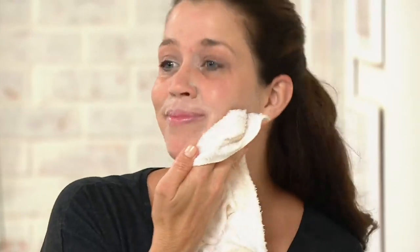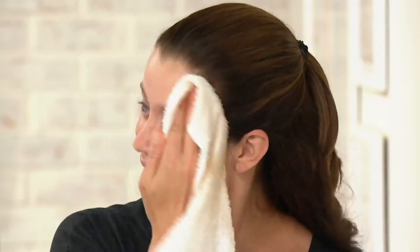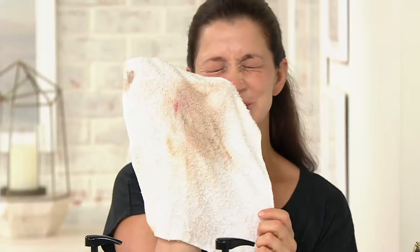You'll notice there's no foaming involved here because we're not pushing around the makeup and dirt and oil — we're actually dissolving it. Jen is opening her eyes as she's cleansing. Are your eyes burning? Not at all! I remember the very first time I used Purity in the shower with my eyes open, I thought they were going to start stinging — but it doesn't. It's so comfortable. Look at all the makeup that's been removed!